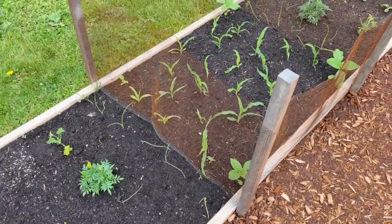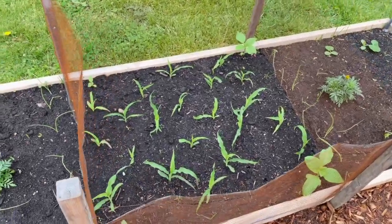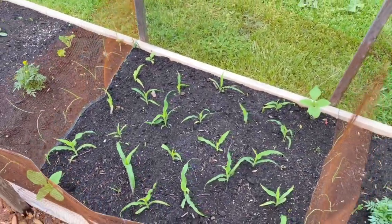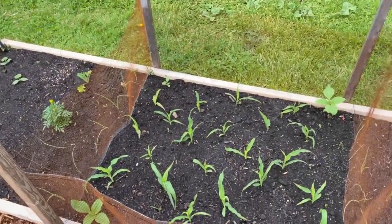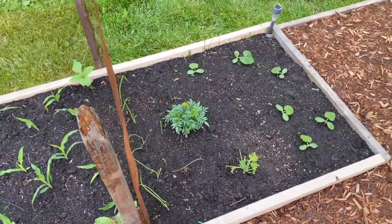Another pest control method right here on this corn. We had some very, very hungry — we assume — rabbits. We don't typically do beds this low, but the cost of lumber, we tried to save a little bit this year and tried some lower beds, but height definitely has its advantage.